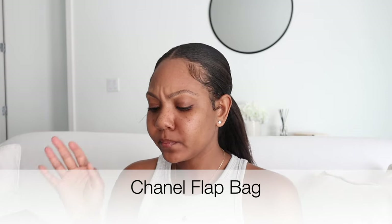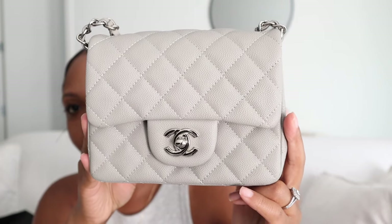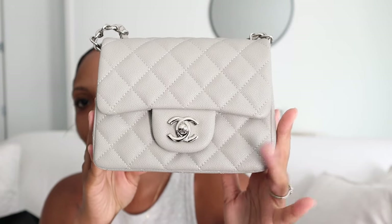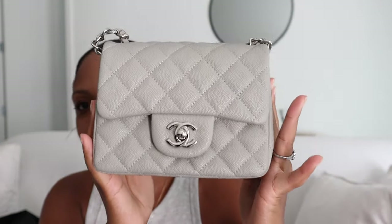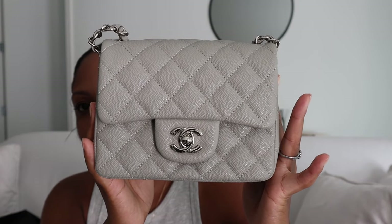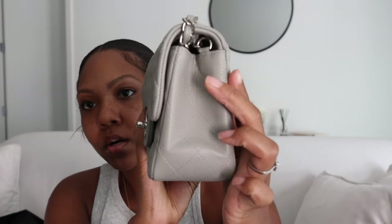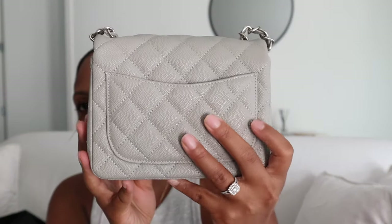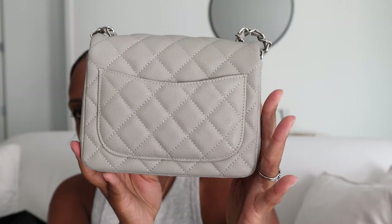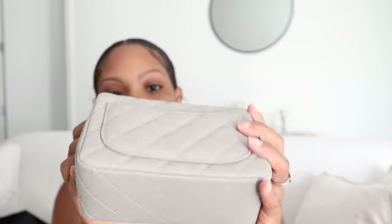The bag is so, so cute. I really wanted a gray bag in my collection because I don't really have too many gray bags. So this is it — I'm going to put the actual name of the bag on the screen. This bag is so gorgeous. As soon as I opened this I was like, oh my God, this earth tone looking gray is so gorgeous. It has the little back pocket and the quality of this bag feels amazing.